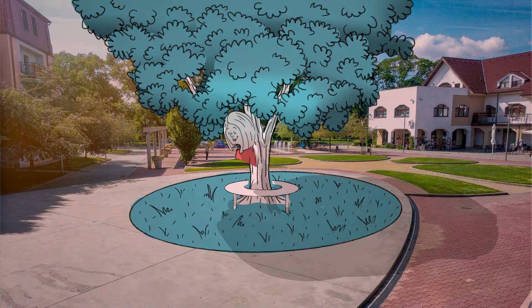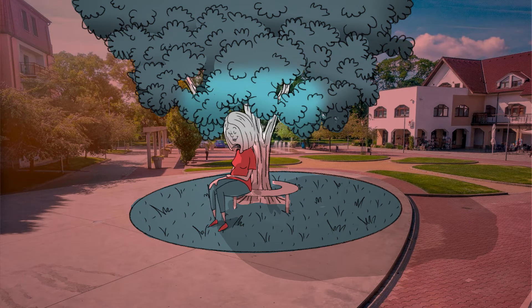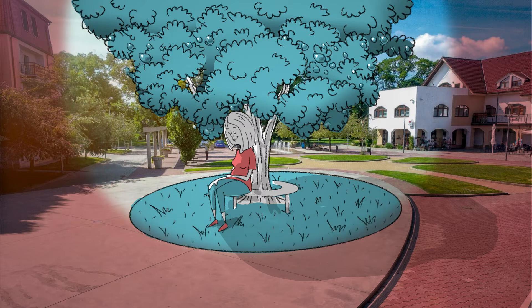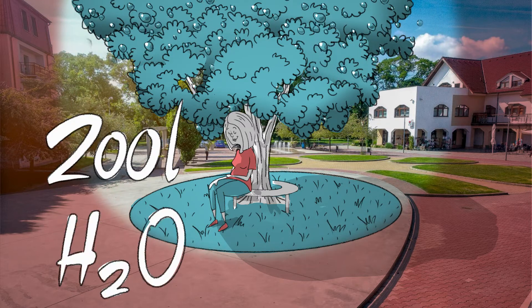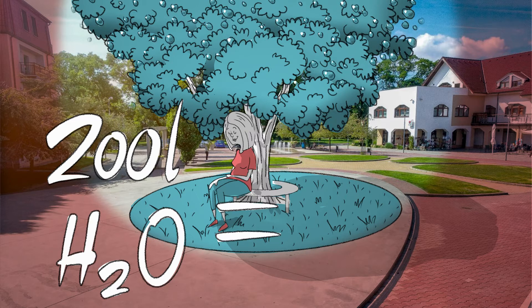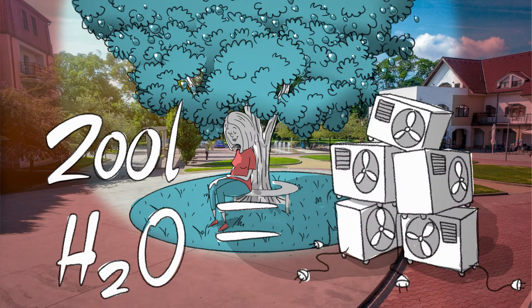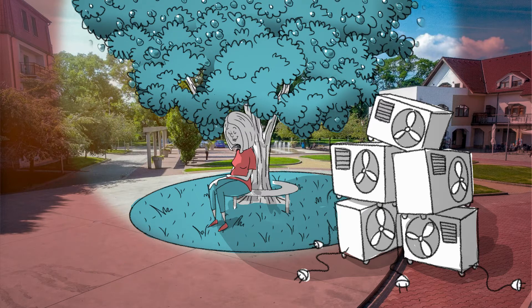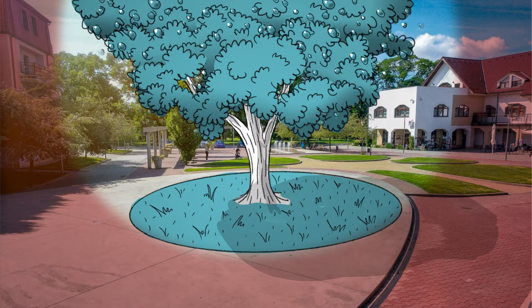When water evaporates, heat is drawn out from the surroundings. A mature, deciduous tree can evaporate up to 200 litres of water a day. This corresponds to the cooling capacity of five standard air conditioners. Making the city as green as possible and taking care of the existing greenery will help us battle the overheating of cities.